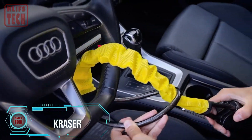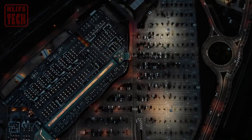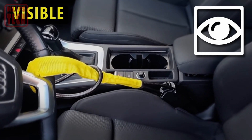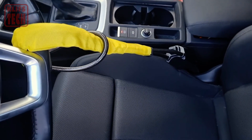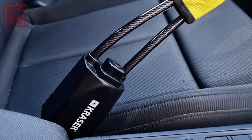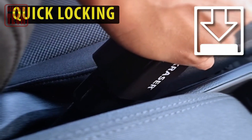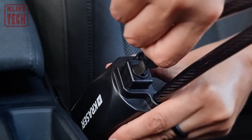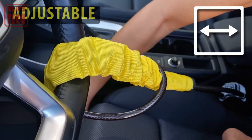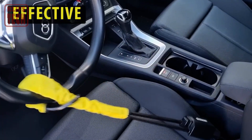This ingenious device is not just your ordinary anti-theft gadget. It's a powerhouse, combining a cable lock, steering wheel lock, and seat belt all in one. Whether you're driving a van, car, or motorhome, the KR882Y has got your back, offering unmatched protection wherever you roam. With its multifunctional design, you can kiss worries about theft goodbye. Safeguard your ride with the Kraser KR882Y and enjoy peace of mind on every journey.